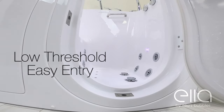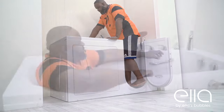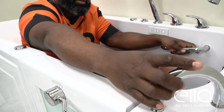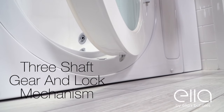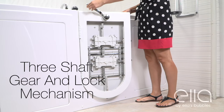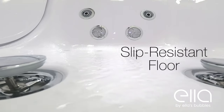As with all of Ella's walk-in tubs, there's a low-threshold easy entry, sturdy grab bars for stability, and an easy exit. Our proprietary three-shaft gear and lock mechanism assures you of a tight, leak-proof seal, and textured, slip-resistant floors for added safety.